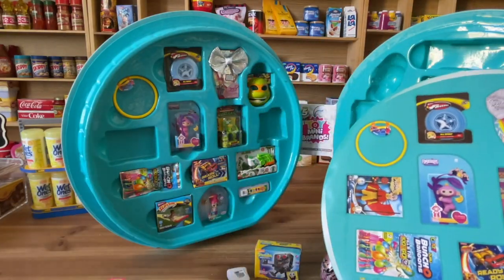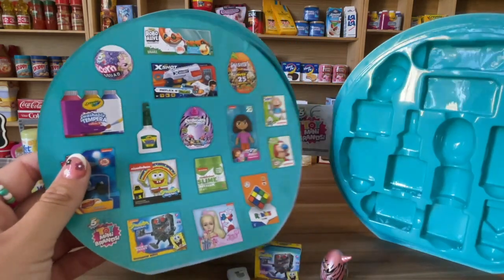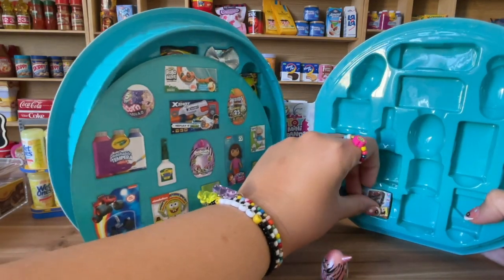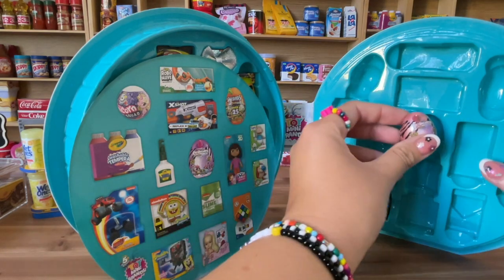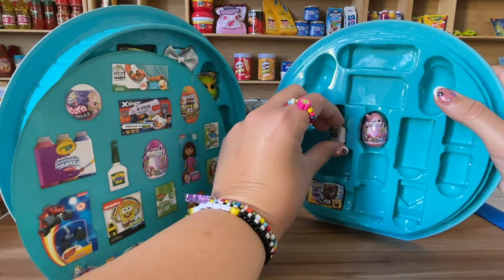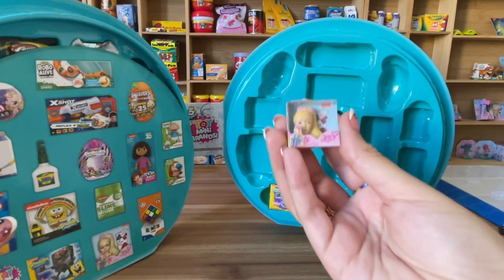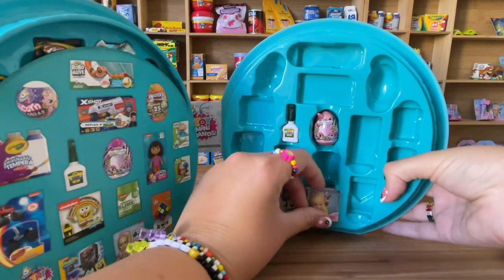I do not have the Avatar toy and the Leonardo from the Ninja Turtles — I'm missing those two, hopefully I'll get them soon so I can fill my case on this side. Now let's go to the other side. I do have the SpongeBob robot — let's put it back — and then the rainbow corn metallic goes here, and the washable glue goes here.